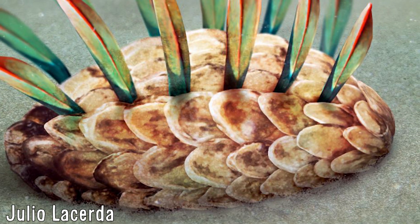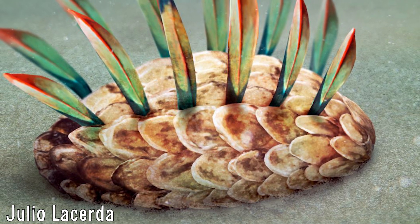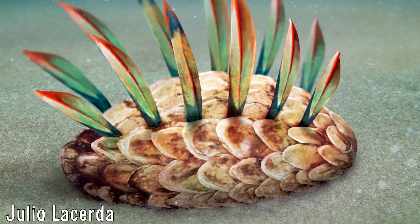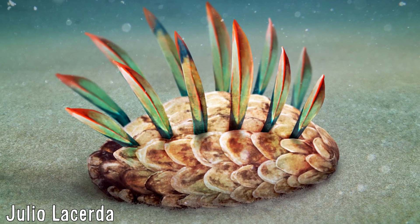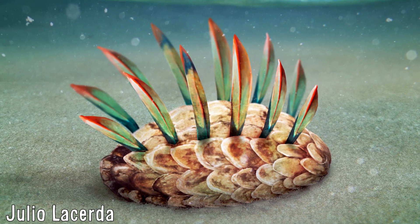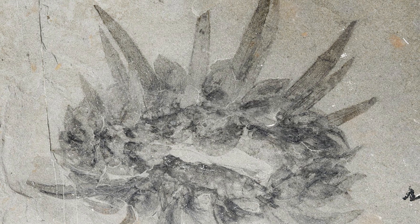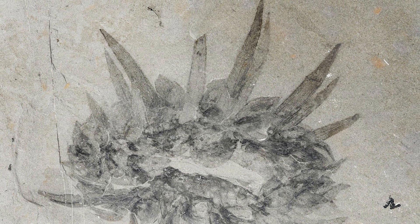Their most notable trait was however their unique dorsal spines, which ran along their back in two rows. Usually the spines in the middle of the rows were the tallest, but were sometimes smaller due to damage or replacement, with spines being able to be replaced when lost. Although like many other animals, the replacement rates would have been faster and more complete in younger individuals still in their active growth stage. The spines came up to 5 cm long, and are also the most commonly found structure, being considerably more numerous than complete specimens.